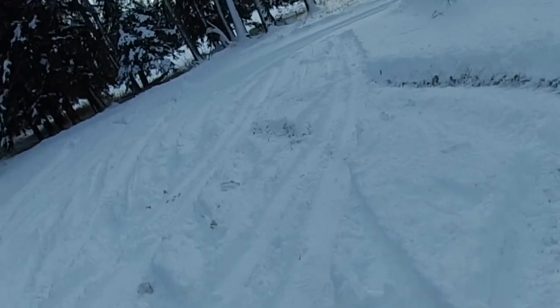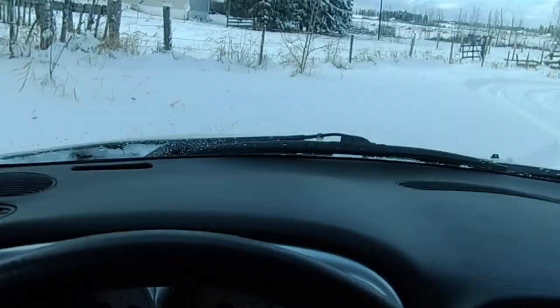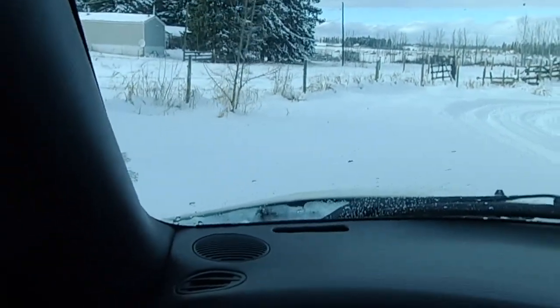You can see I am not messing around here — this is pretty deep here for a two-wheel-drive vehicle with just all-season tires.